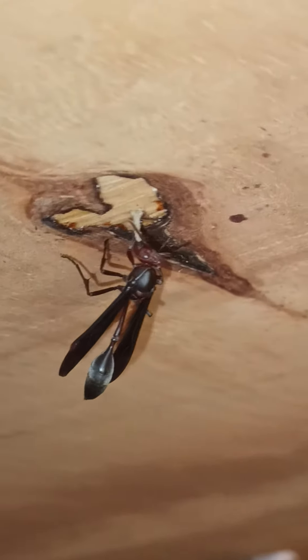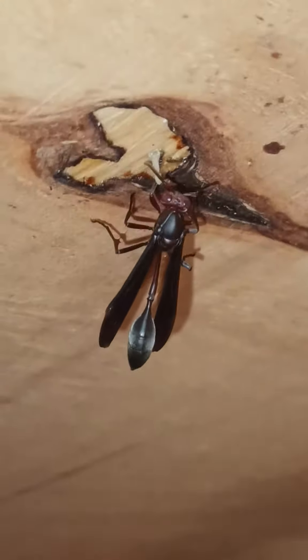Niceness. And we have another nest right here — nest building. They've started on the nest building process.